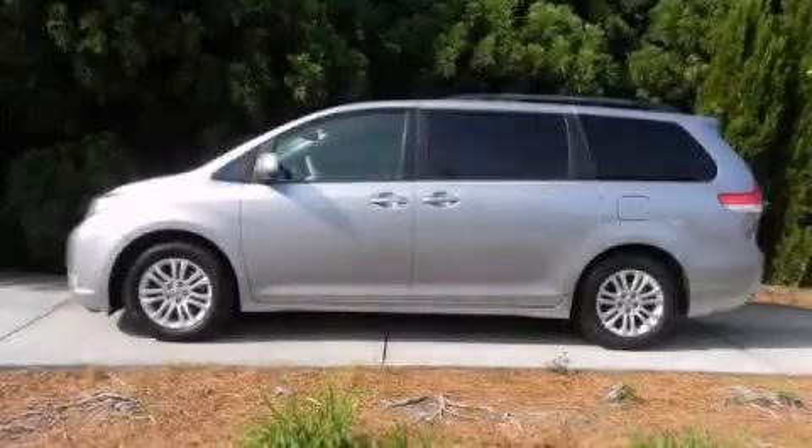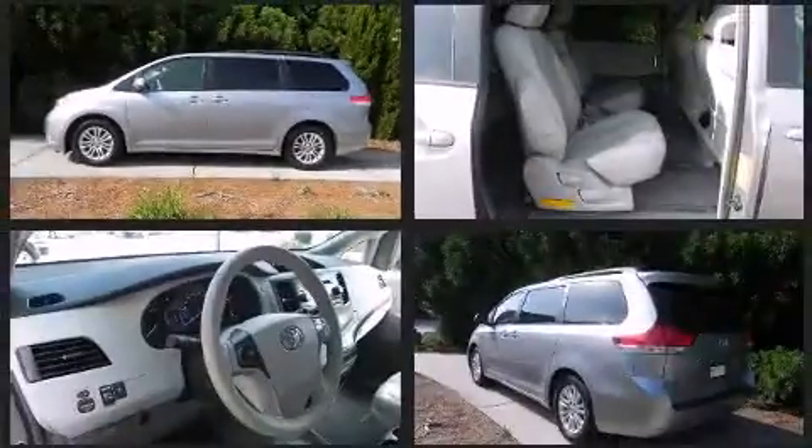Step into the 2011 Toyota CM. It features a front-wheel drive platform, an automatic transmission, and a 3.5-liter six-cylinder engine.